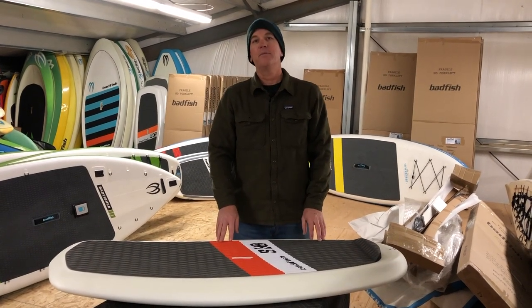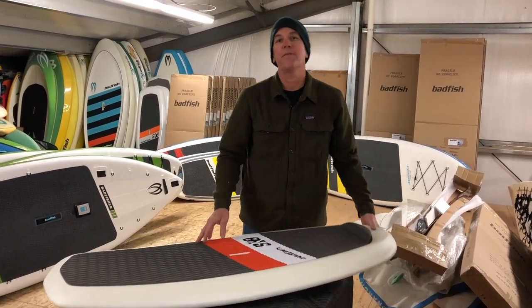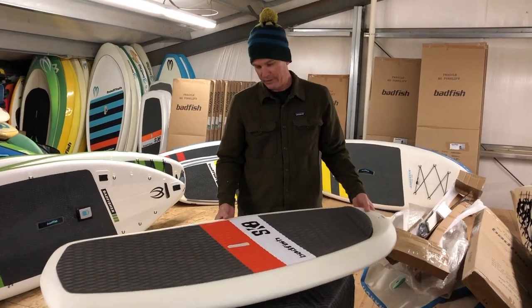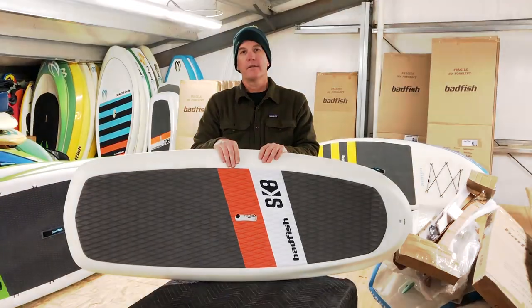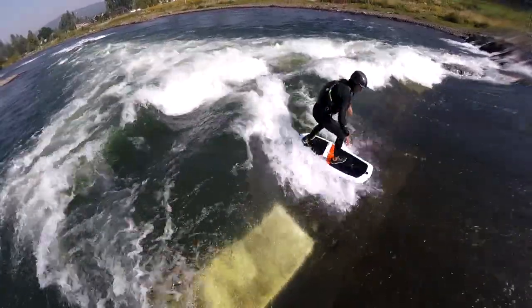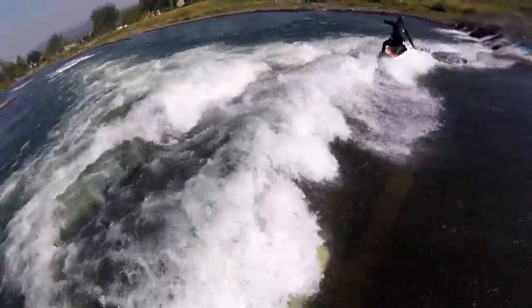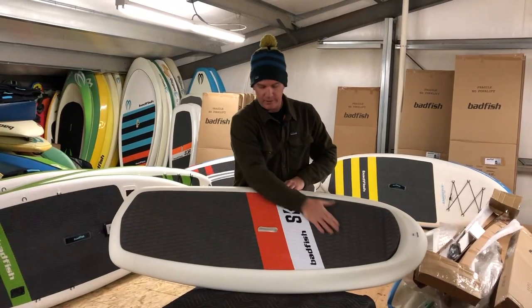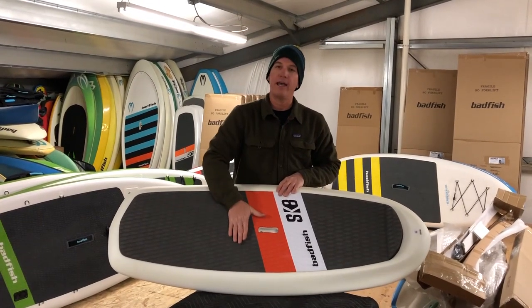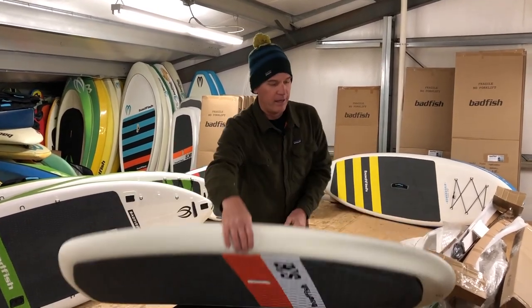Hey, this is Zach with Bad Fish SGP here in Salida, Colorado at our warehouse, talking about a new board we've got in the lineup this year — it's the High Volume Skate. The High Volume 5.0 comes in at 23 inches wide, 3.5 inches thick, and 55 liters. It's got full traction on the deck pad, concave deck, Gore-Tex breather vent in the handle, and the FCS thruster setup.